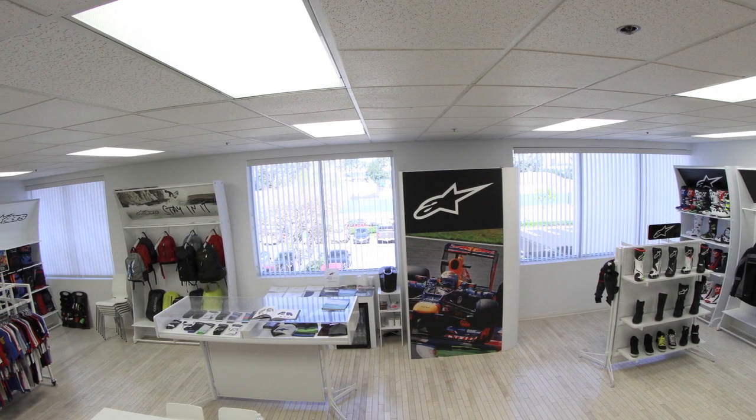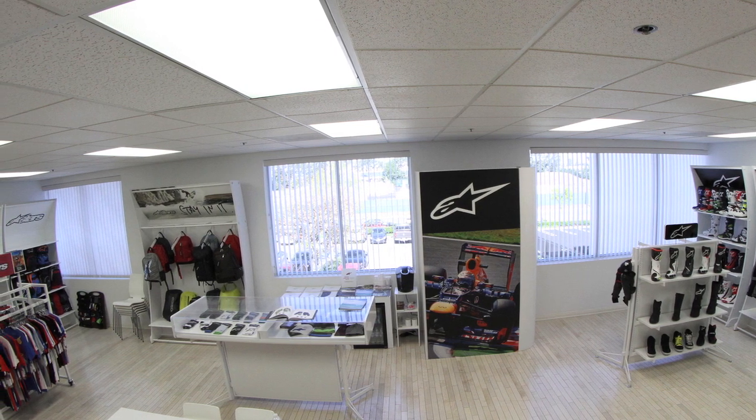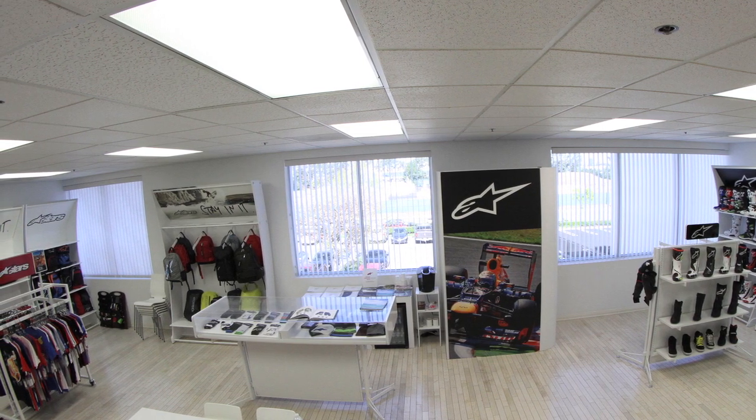So go and check it all out. You can go to alpinestars.com and click on the cycling tab. Everything is up now and you can buy it directly through the website. Thanks for stopping by and allowing us to show you the gear.